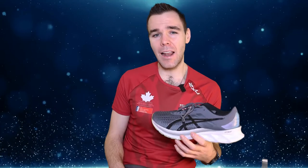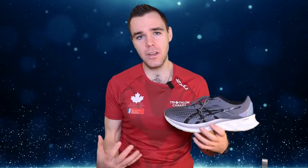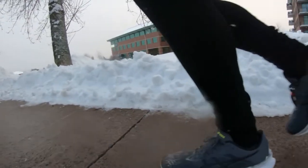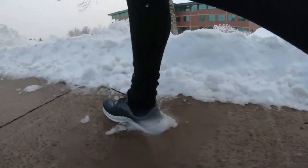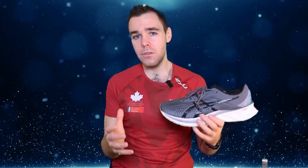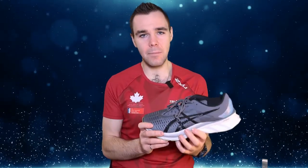Welcome back to the channel everybody. If this is your first time here, my name is Brendan and on this channel we talk all things running — from running shoe reviews to helping the beginner runner get started on their running journey. I myself am a non-elite runner who found running through a weight loss journey, and now I'm here to talk to you folks about it on the YouTube channel. If that's something you're into, please hit that subscribe button right down below, and let's defeat that YouTube algorithm by hitting the like button.